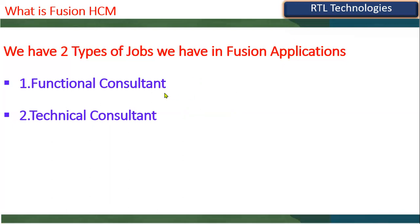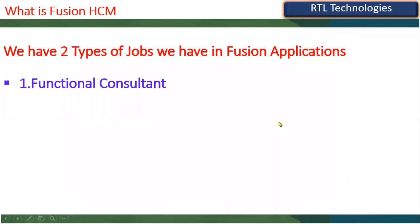In our training, we'll have 100% functional course covering four HCM modules end-to-end, plus technical knowledge in four areas: reporting, personalization, data load, and data extraction — one practical example each. We'll also have one example for fast formulas. This training covers complete end-to-end implementation support for Oracle Fusion Cloud HCM.